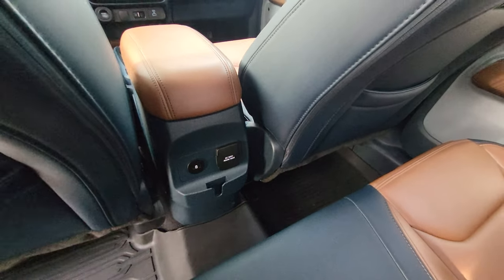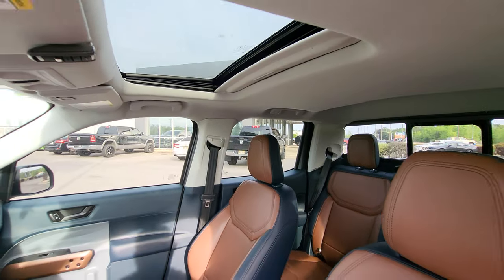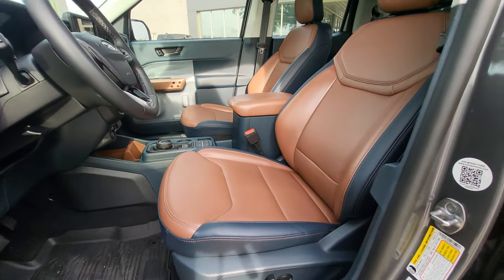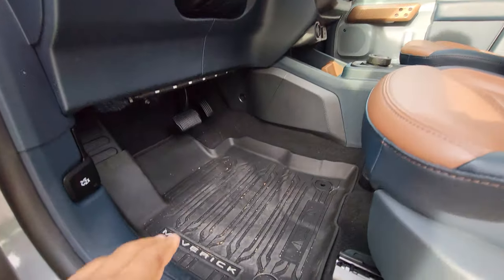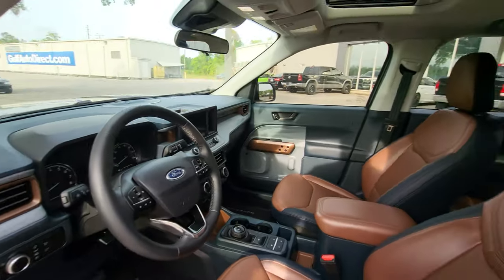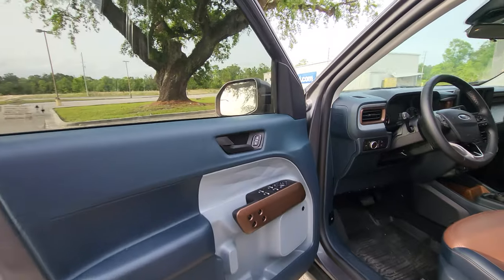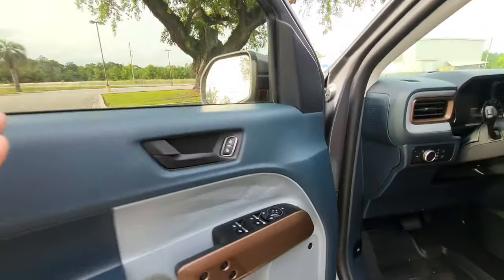We also have a couple of USB-C outlets back here and another 400-watt power outlet. Taking a look at the front interior — full power seats. No kind of abnormal wear and tear. It does have the factory Maverick all-weather mats in here, a little dirty, it has been being driven. The vehicle will be re-detailed and cleaned before we sell it. It also does have the Bang & Olufsen sound system in it.